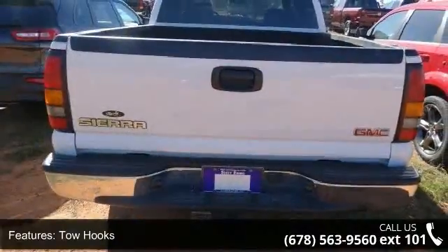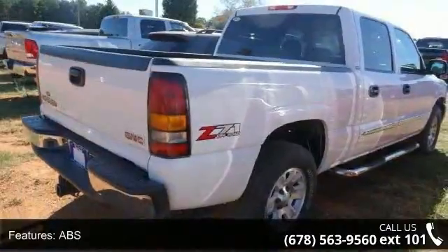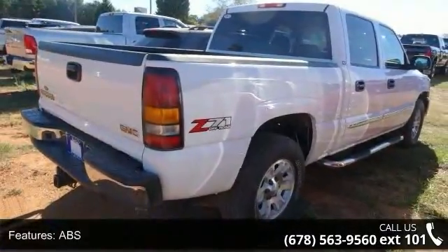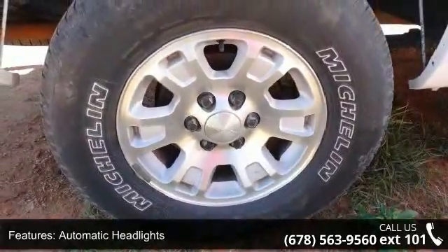Enjoy these notable features: 4-wheel drive, tow hooks, power steering, ABS, automatic headlights, daytime running lights, fog lamps, privacy glass, rear bench seat, and front reading lamps.